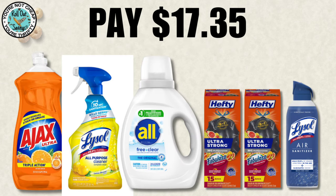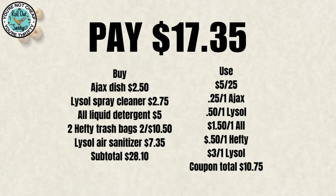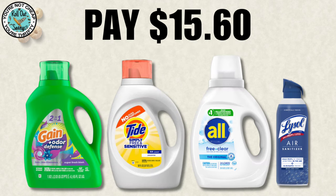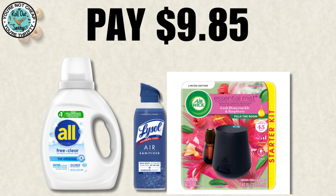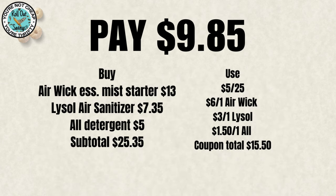Into our household deals for $17.35, you're going to get your Ajax, your Lysol, your All, two Hefty bags, and a Lysol Air, and that'll be $17.35. We had a hard time keeping the out-of-pocket very low on these deals this week. For $15.60, you're going to get your Gain Detergent, your Tide, your All, and your Lysol Air, and that'll be $15.60. For $9.85, you're going to get your All, your Lysol, and your Airwick Mist Kit, and that'll be $9.85.